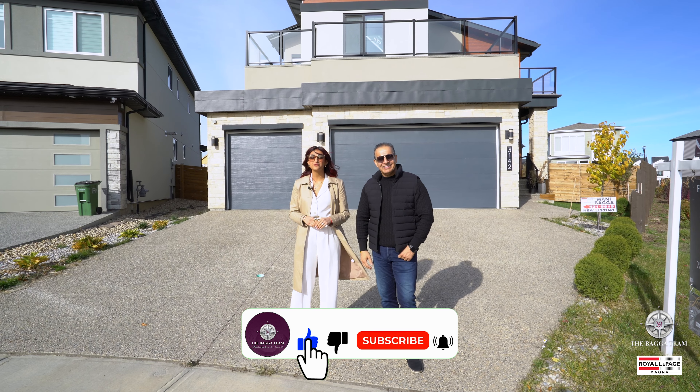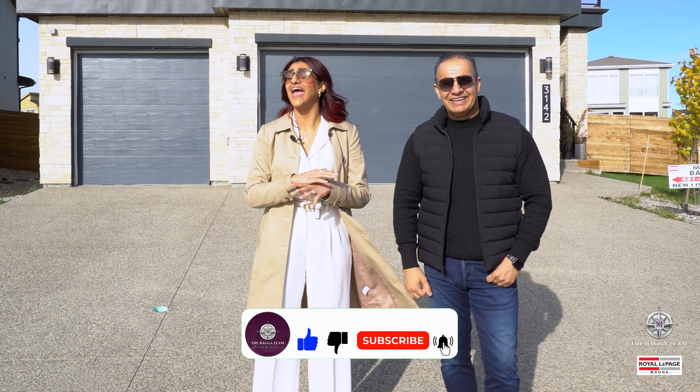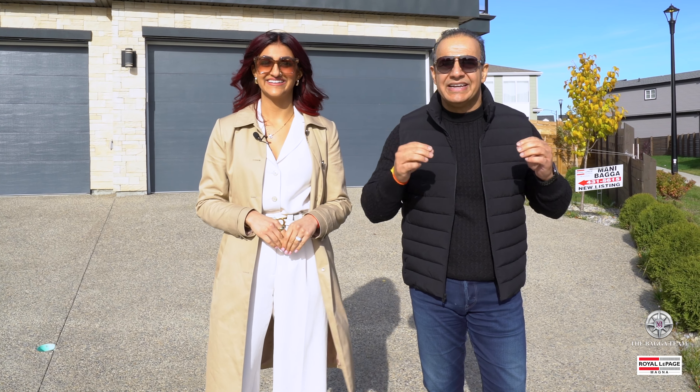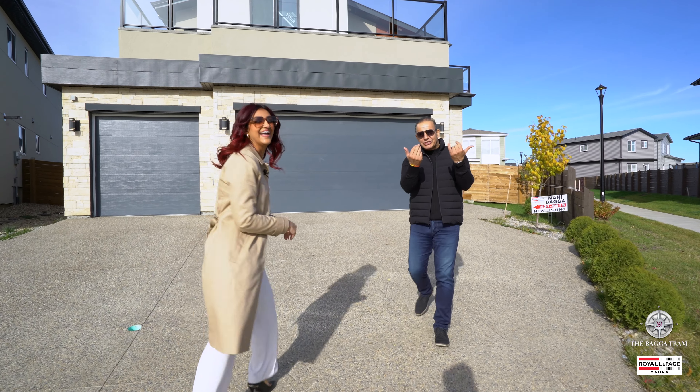With three full bedrooms, three full bathrooms, a bonus room, a den, a spiral staircase, and everything in between, you cannot miss this home. And the price is $1,058,800. You cannot even build this property. Let's come inside and we'll showcase it to you.